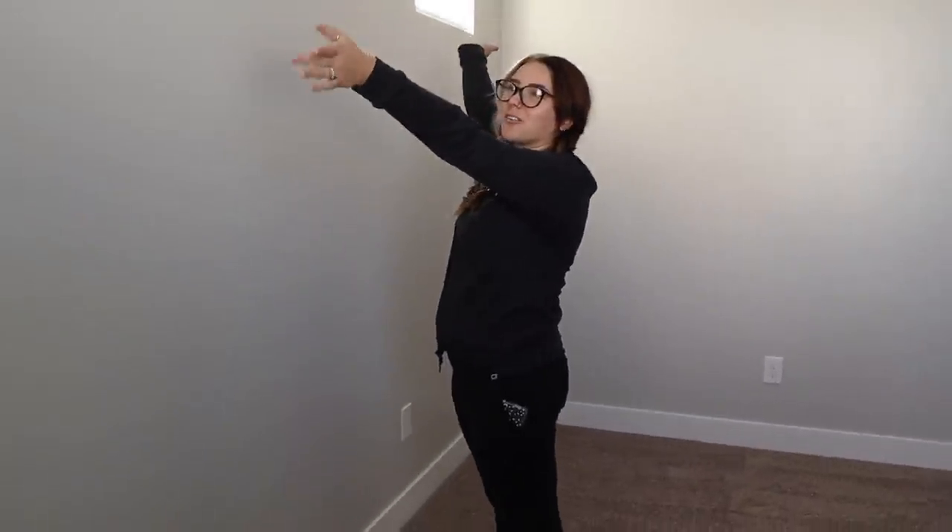My favorite part is how we're going to put the bed right here and we'll both have our own little window, so there'll be a lot of light. The master bedroom in our old house had just one little window and it kind of sucked, so this will be really nice.